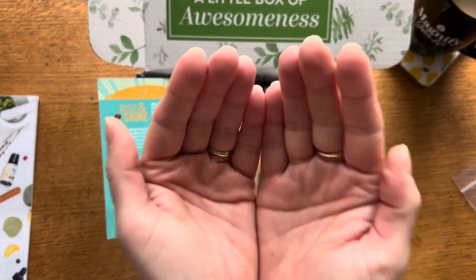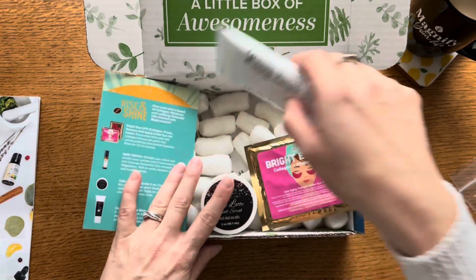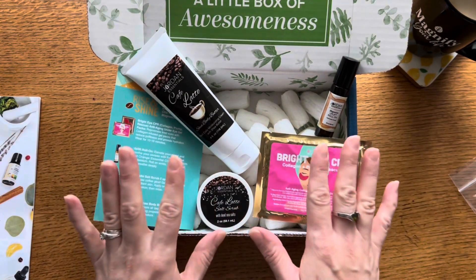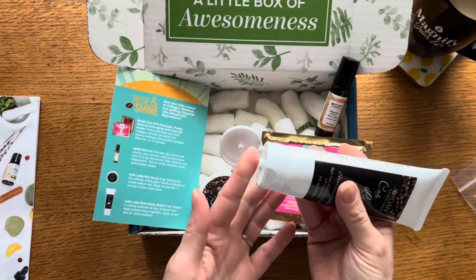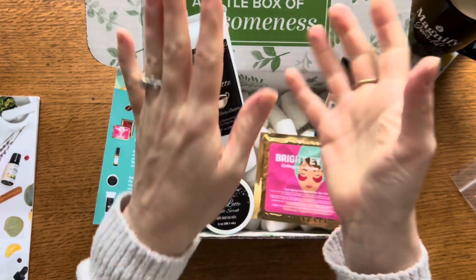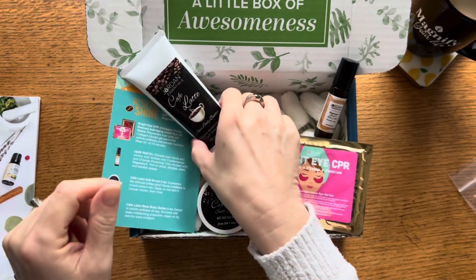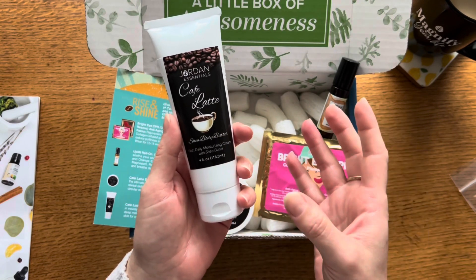The next two products I am so excited about. If you've been around with Jordan Essentials for a while, you may remember last year we had a Joyful Jordan Box with some coffee-themed items — but this box is even better. I opened it two nights ago and tried the Café Latte Shea Butter, because shea butter is one of my favorite products. I instantly loved the scent. I had it on my hands while reading a story to my daughter, and she grabbed my hand, put it by her face, and said 'Mom, what is that? It smells so good!' It's just the right blend of coffee and a little bit of that vanilla latte — that milky, creamy smell you get from a latte.